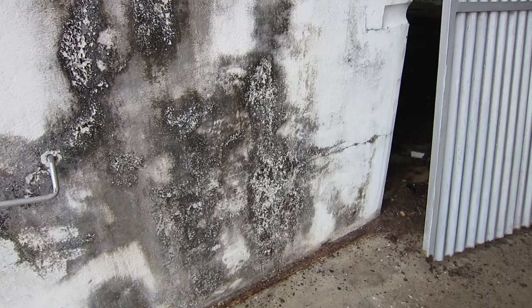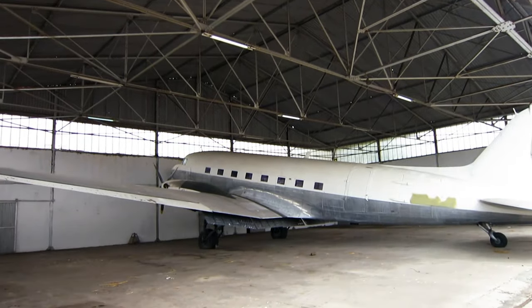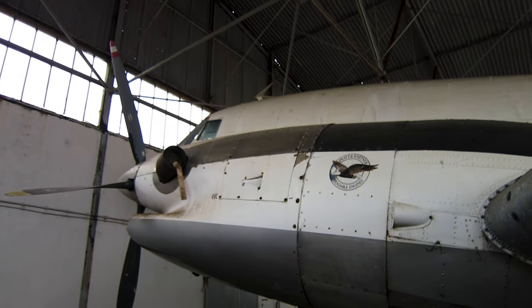On a recent trip to Beira, Mozambique, to work on an offshore gas rig, I came upon a very interesting DC-3. What was remarkable was that the aircraft had been converted to turbines.